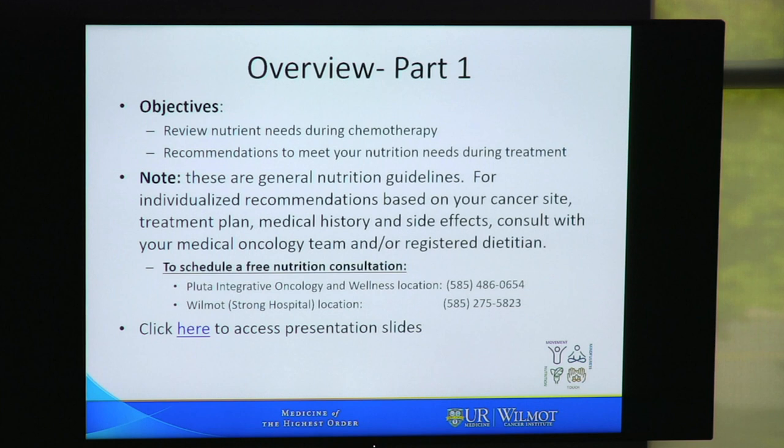Please realize that these are general guidelines. For individual recommendations based on your cancer site, treatment plan, medical history, and side effects, consult with your medical oncology team and or a registered dietician. You can schedule a free nutrition consultation at the Pluta Integrative Oncology and Wellness location, or at the Wilmot location at Strong Hospital. You can click here to access these presentation slides if you'd like to print them out or refer to them later.